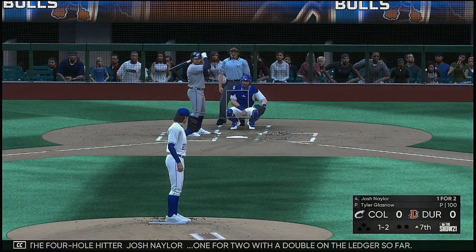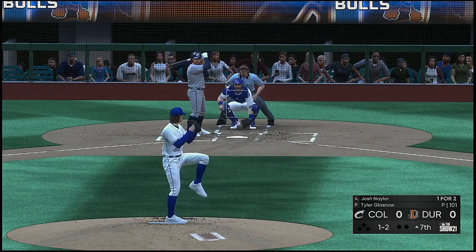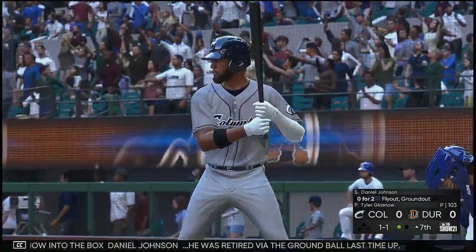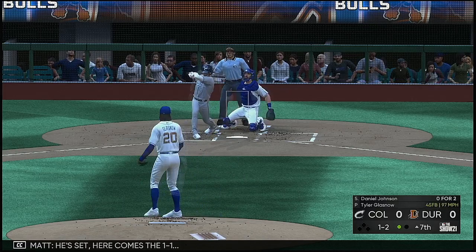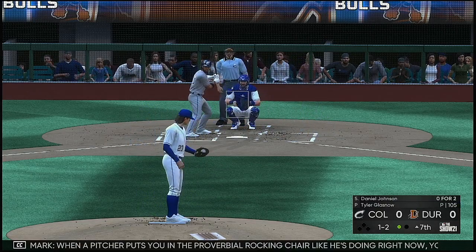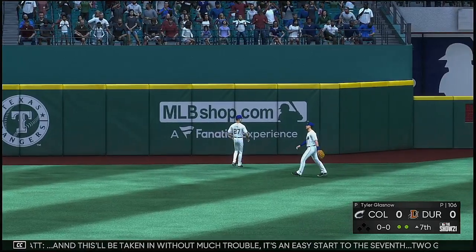Josh Naylor, 1-for-2 with a double on the ledger so far. Fouled away. Breaking ball swung on in the dirt — Odom gathers and the throw is there to record the first out. Now into the box Daniel Johnson, who was retired via the ground ball last time up. The 1-2 pitch. When a pitcher puts you in the proverbial rocking chair like he's doing right now, you have to take a deep breath. You can't start guessing — trust your fundamentals and stay on that fastball. And this will be taken in without much trouble. It's an easy start to the seventh. Two gone.